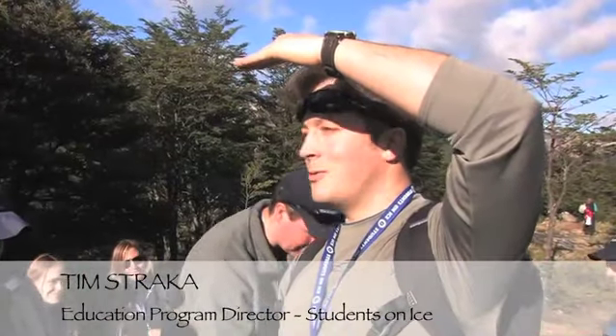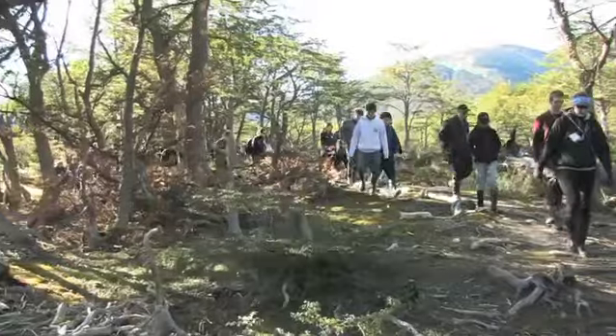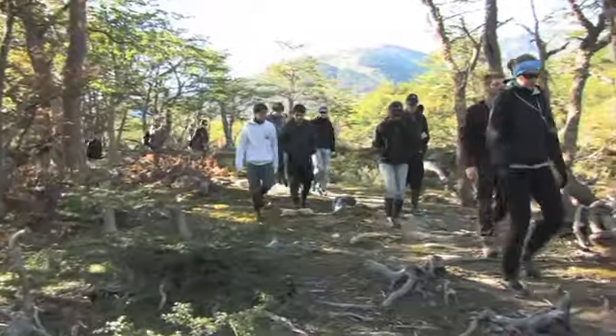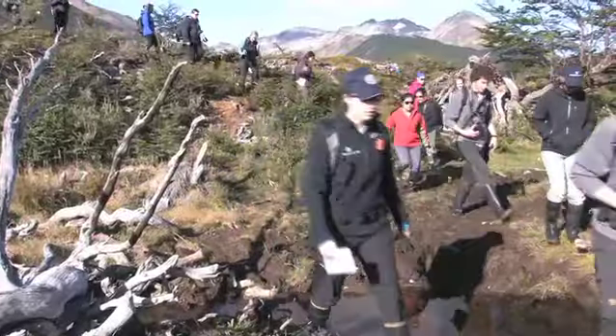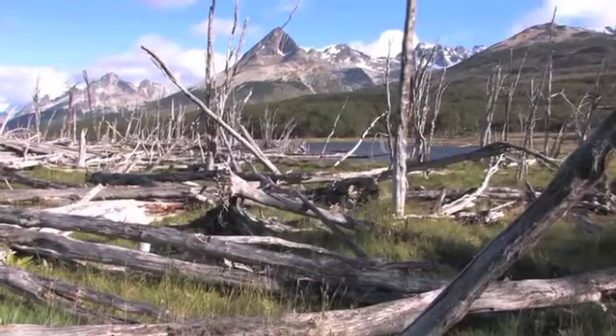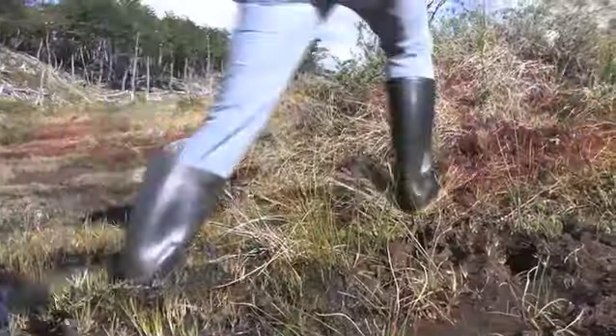Good morning everyone. We're going to go on a great hike this morning to Laguna Esmeralda. For the last two days we've been very busy in the hotel with workshops and lectures, so it's very special to get out here in the fresh air. We've already traveled across and hiked across the peat bog, up to our knees in mud.